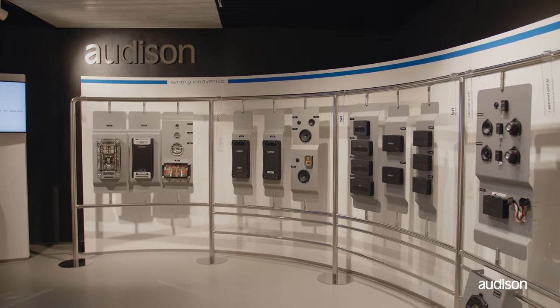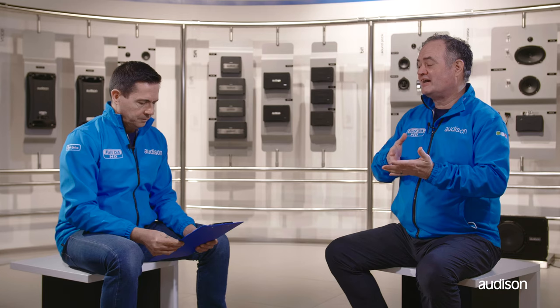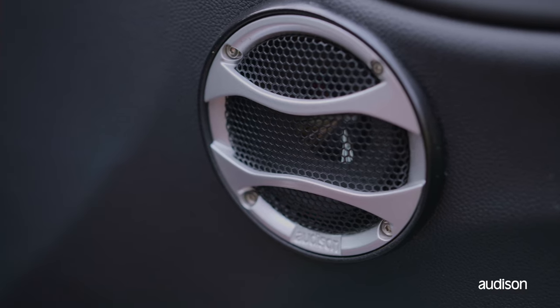I thought Bluetooth was the standard. Well, there is a standard. All Bluetooth devices have to support an audio standard, but it is not a high resolution standard. The standard codec for encoding and decoding audio is called SBC, and it often does not sound great because it limits the bandwidth.